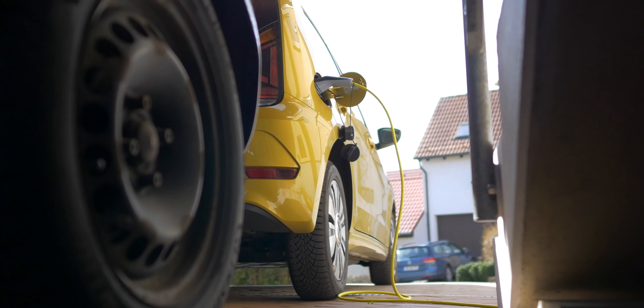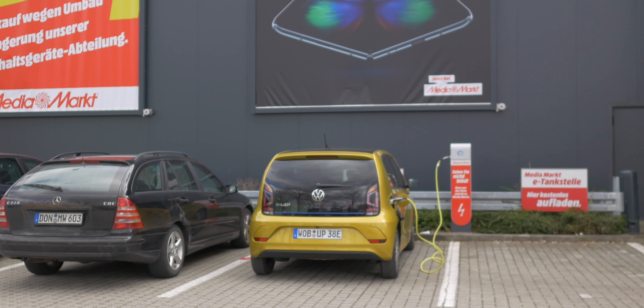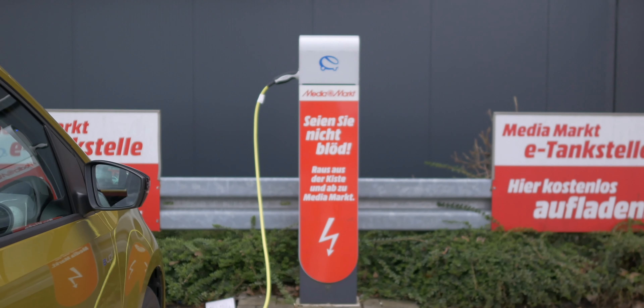Da ich das nicht hatte, war ich entweder auf Familie oder auf Supermärkte und die Arbeit angewiesen. An vielen öffentlichen Plätzen kann man entweder kostenlos oder ganz normal laden – das geht nicht so schnell wie an einer Schnellladesäule, aber schnell genug, um gut über die Woche zu kommen. Jetzt kommen wir zum Langstreckentest: Das Fahrzeug steckt am Mediamarkt in Ingolstadt und zeigt 244 Kilometer Restreichweite. Ich fahre in die Heimat nach Thüringen – ungefähr 260 Kilometer – und plane, auf halber oder dreiviertel Strecke zu laden.